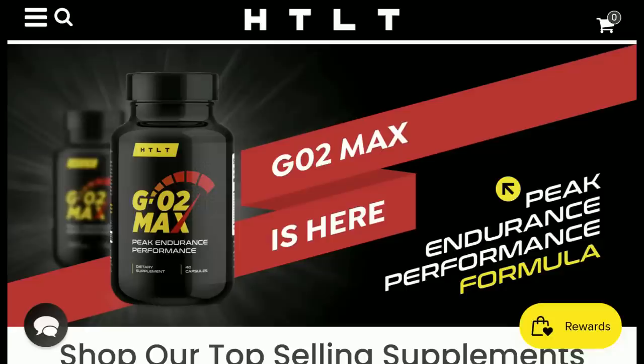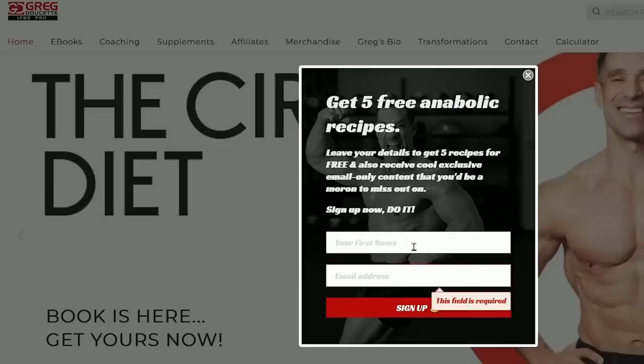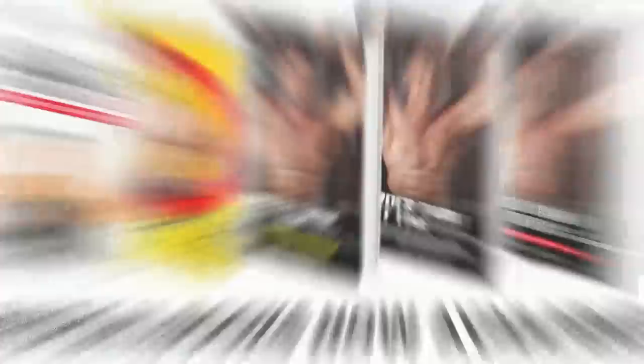Ending it here. GregDoucette.com for coaching. Greg Doucette IP Pro — Harder Than Last Time supplements, click the link in the description. Also a free training program — click the link, become a newsletter subscriber. The hard copy versions of the cookbooks and training books are out. If you previously purchased the PDF version, you've been given a special discount code — significantly cheaper for you. Excellent quality, looks amazing, perfect for the kitchen. Until next time, I'm out.